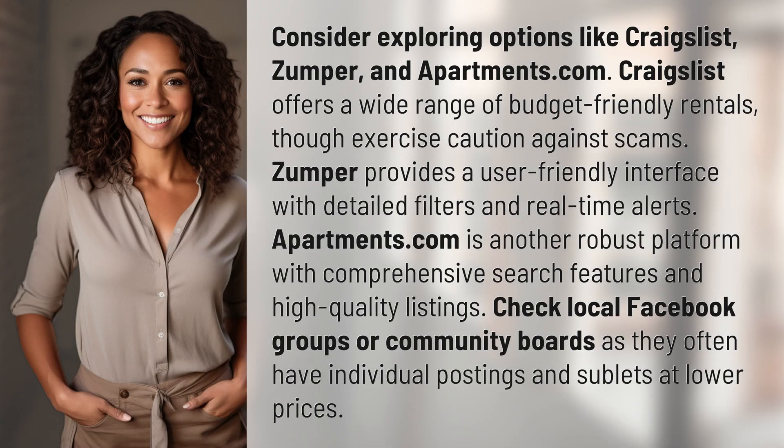Consider exploring options like Craigslist, Zumper, and Apartments.com. Craigslist offers a wide range of budget-friendly rentals, though exercise caution against scams.